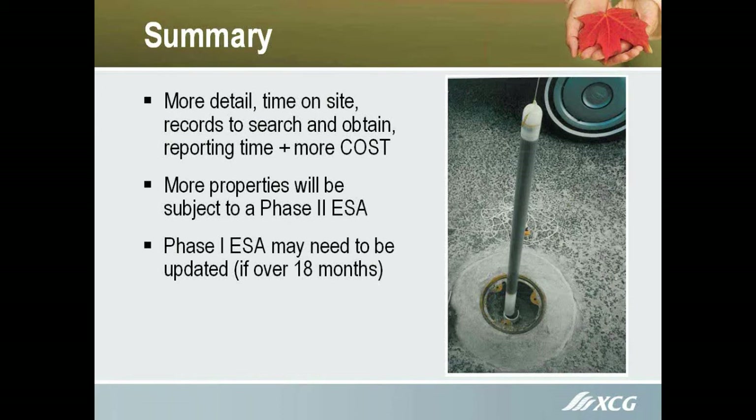You're likely going to have more properties subject to a Phase 2 ESA, simply due to all the potentially contaminating activities that are now clearly defined under the amended regulation. The Phase 1 ESA time frame has gone from a typical two to three weeks to several weeks to months before it's completed. Best case scenario you're probably looking at five weeks, because we do have to wait for the MOE to respond through Freedom of Information Act requests, and we have to do FOI requests on all adjacent properties as well as the Phase 1 property itself.